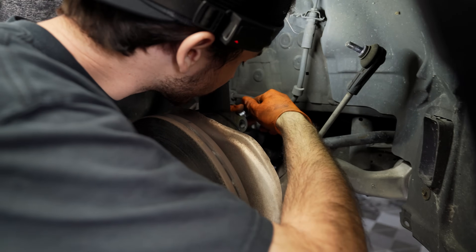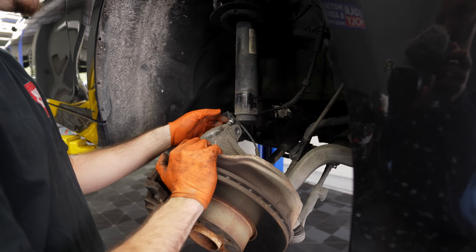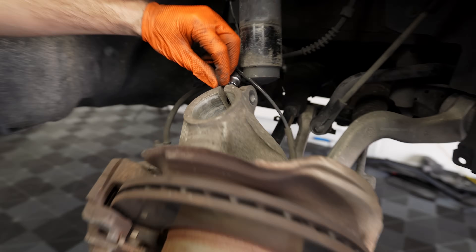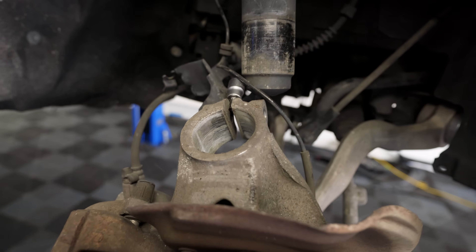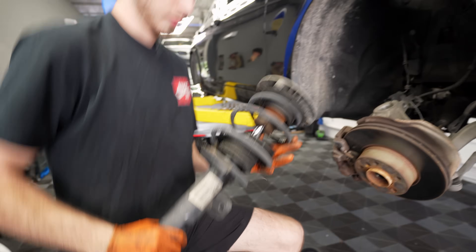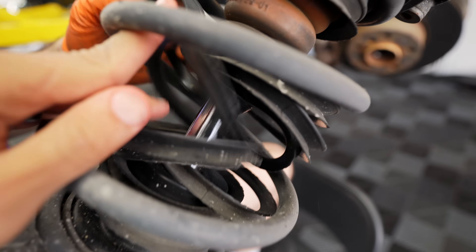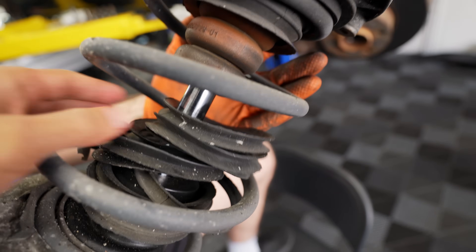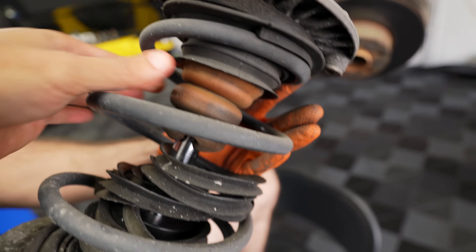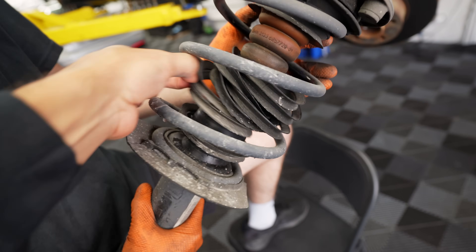You take your spreader, put it in here — we always just use a pry bar. We're transferring the top section over to the new strut. I'm surprised the bump stops still exist on this car — these look pretty clapped.